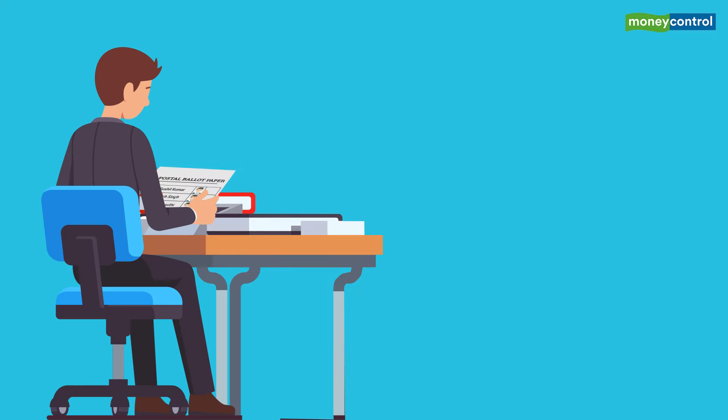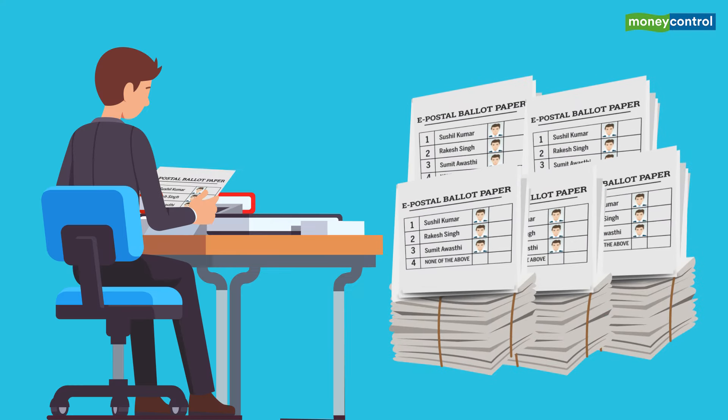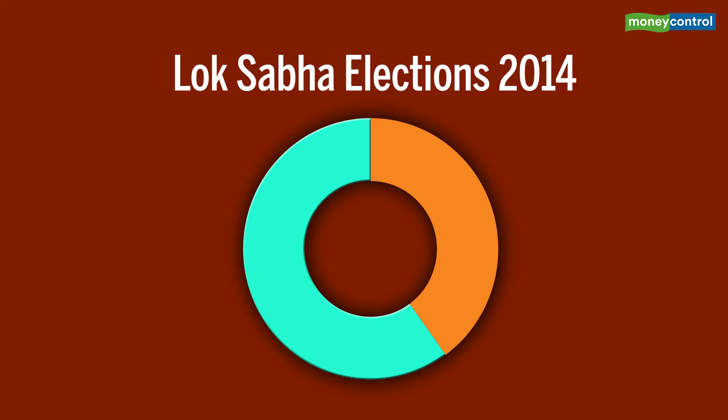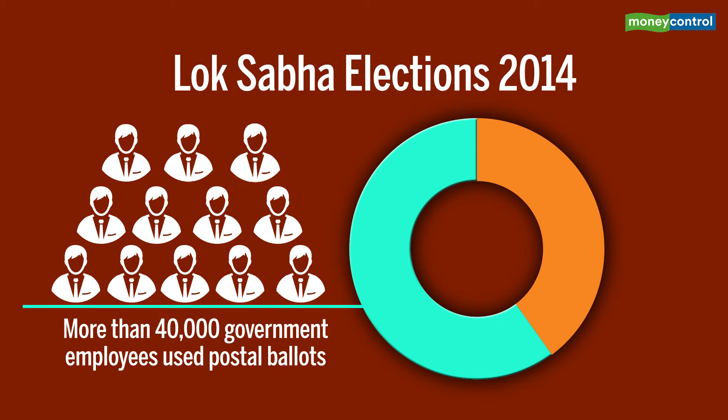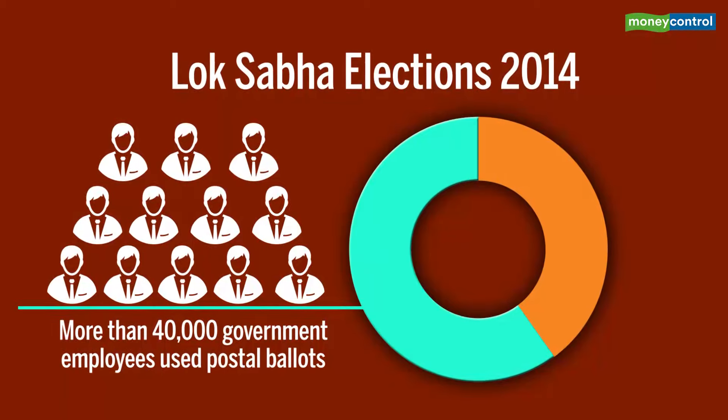On counting day, postal ballots are counted first before the EVM votes are taken up for counting. In the 2014 polls, more than 40,000 of the 70,000 government employees on poll duty had cast their votes through the postal ballot.